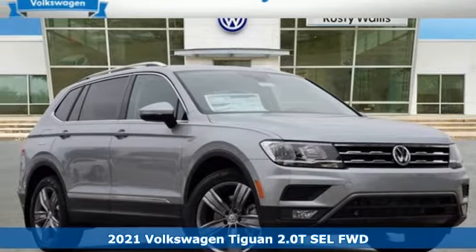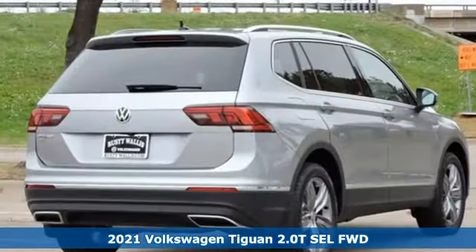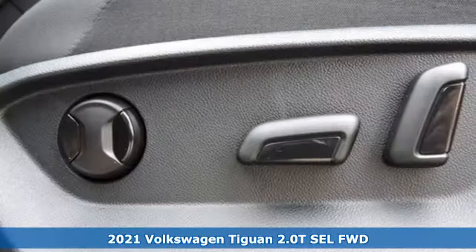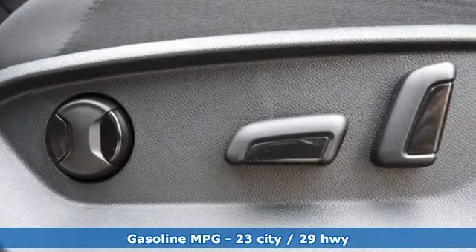Here's a new 2021 Volkswagen Tiguan. No matter how rugged the path is, you'll be traveling in premium comfort. A great vehicle is comprised of great features like these.